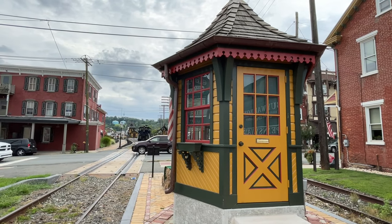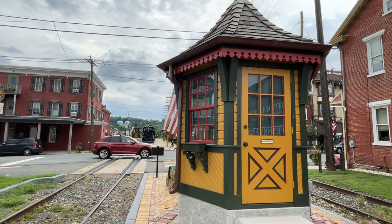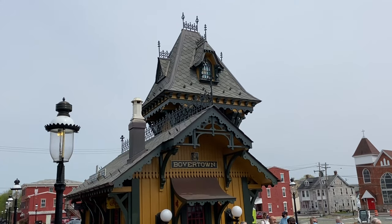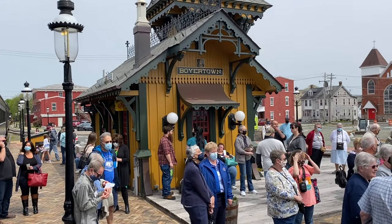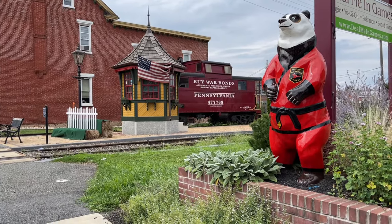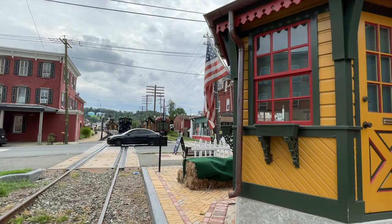What we refer to as the gatehouse actually functioned as our original ticket booth when we first opened in 2014. It was designed and built by volunteers and stood at the southern intersection of the railroad tracks on Philadelphia Avenue in Boyertown. Once we erected our new ticket booth currently in the railroad, we gave use of the gatehouse to the town of Boyertown, and they have someone stationed there to provide information during parades and civic events.